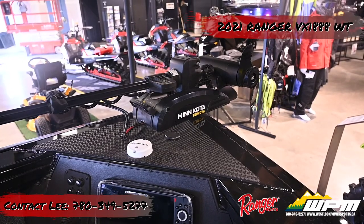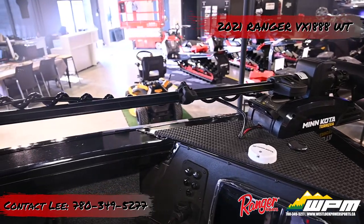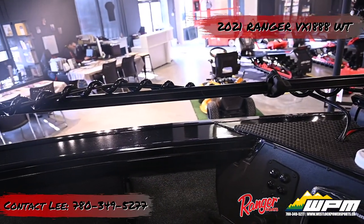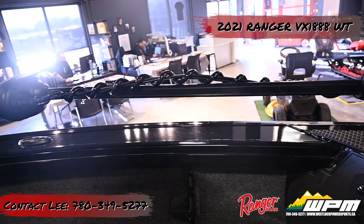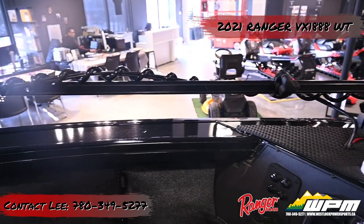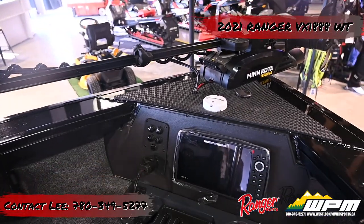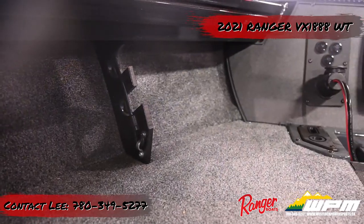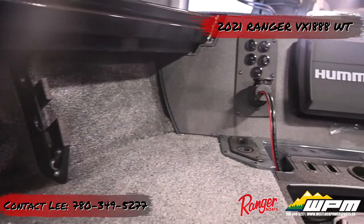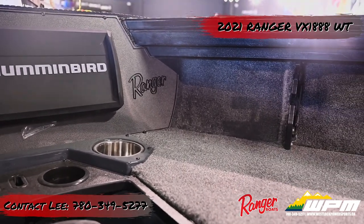The Minn Kota Terrova iPilot Link has been upgraded on this boat. Removable navigation lights install in a socket on the front deck next to the Minn Kota heading sensor. Under-gunwale rod lift holders are on both sides of the bow. The forward fishing deck is recessed below the cap rail to add safety when fishing and provides cushion backrests when people are sitting at the bow.